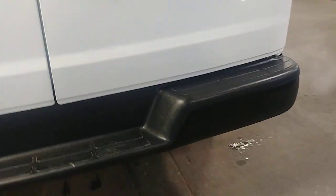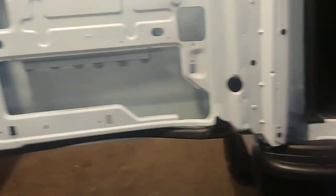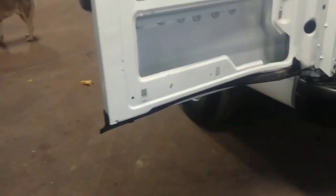Your rear bumper looks pretty good. Your doors look pretty good. Here's of course your rear cargo area — looks very nice. It is a long wheelbase. It does have a rubber mat.